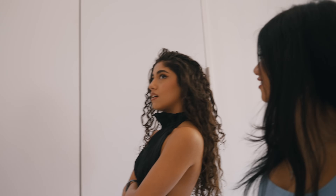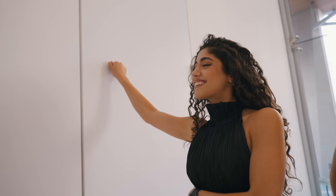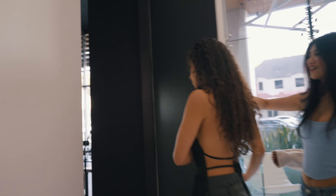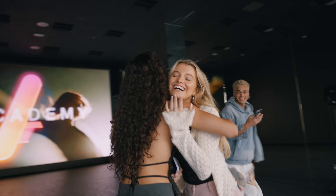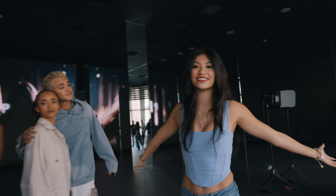We have made it downstairs and we are about to enter the dance studio. Noor knocks and opens the door — there are people already dancing in here! So as you can see, this is our dance studio, our safe space, and my favorite place to be.